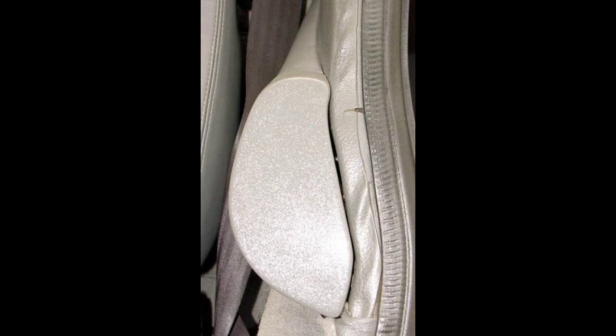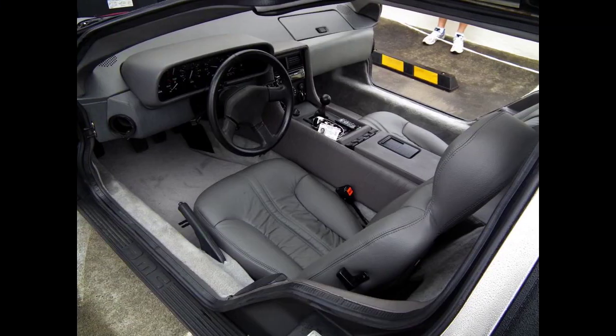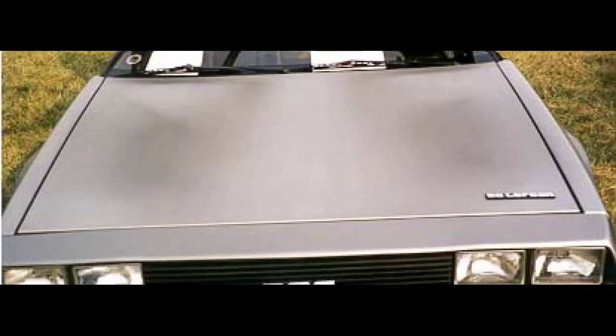For the 1981 model year, there were 6,700 DeLoreans produced, VIN 500–7,199. For the 1982 model year, there were 1,999 DeLoreans produced, VIN 10,001 to 11,999. For the 1983 model year, there were 276 DeLoreans, VIN 17,000 to 17,170 and 20,001 to 20,105, bringing the total estimated production to 8,975 cars.